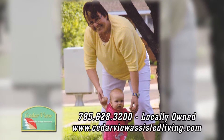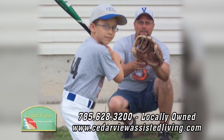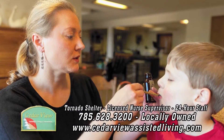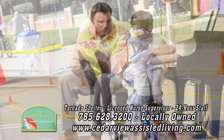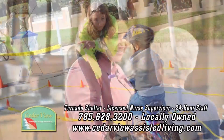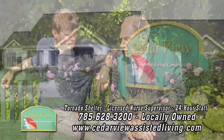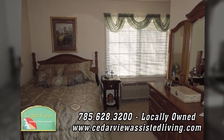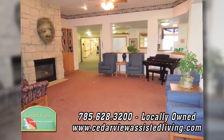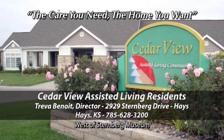She was there for your first step, and he was there when you caught your first fly ball. Those were the days when you relied on your parents to make the right decisions for you. As time passes, your parents may rely on you to help them make life decisions. When it's your turn to make the right decision for them, choose Cedar View Assisted Living, where standards are high and quality of care extraordinary. Cedar View Assisted Living — the care you need, the home you want.